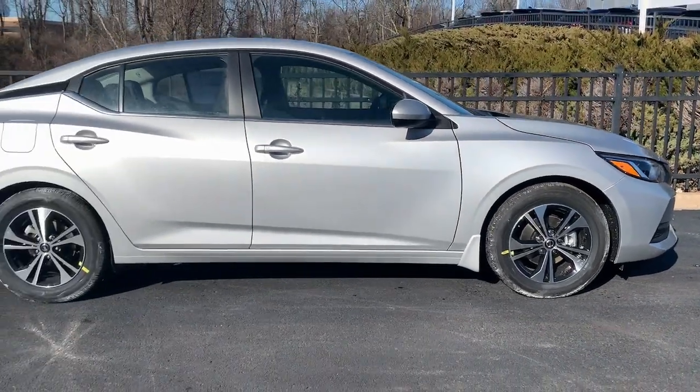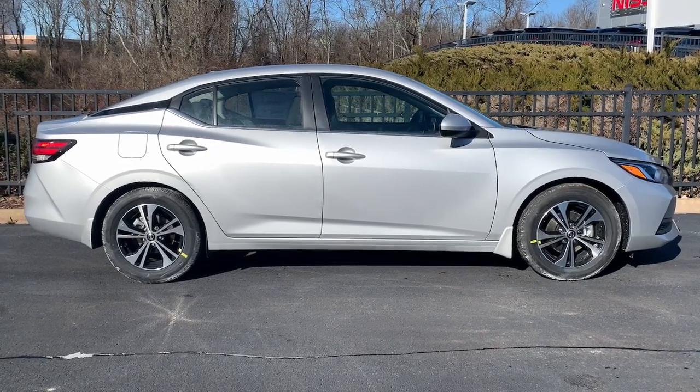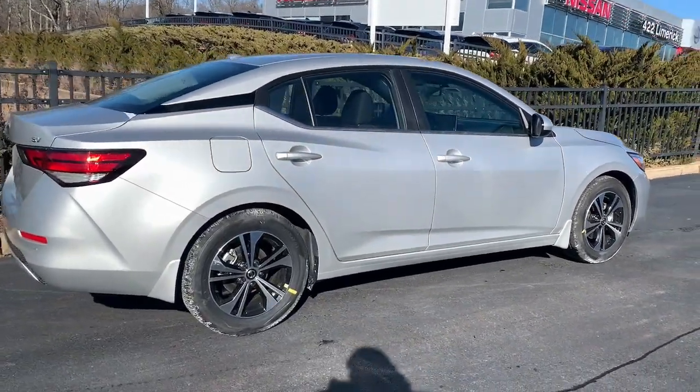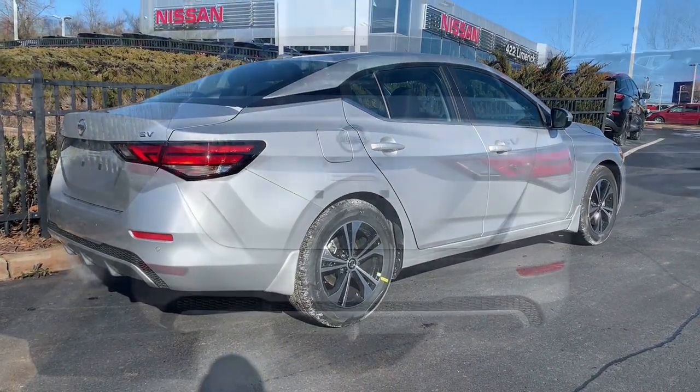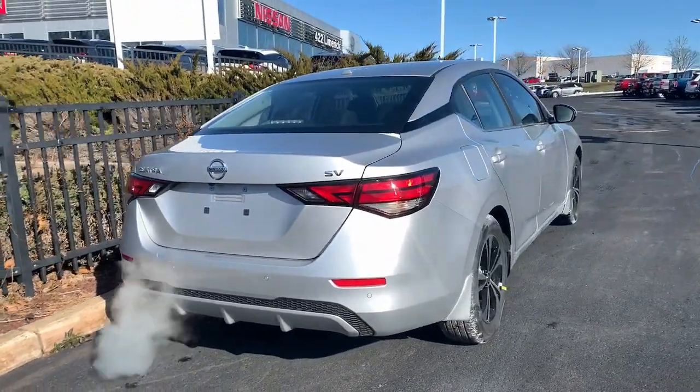These are just some of the great options this vehicle comes with: keyless entry, backup camera, satellite radio, adaptive cruise control, keyless start, heated mirrors, blind spot monitor, aluminum wheels, Bluetooth connection, steering wheel audio controls.